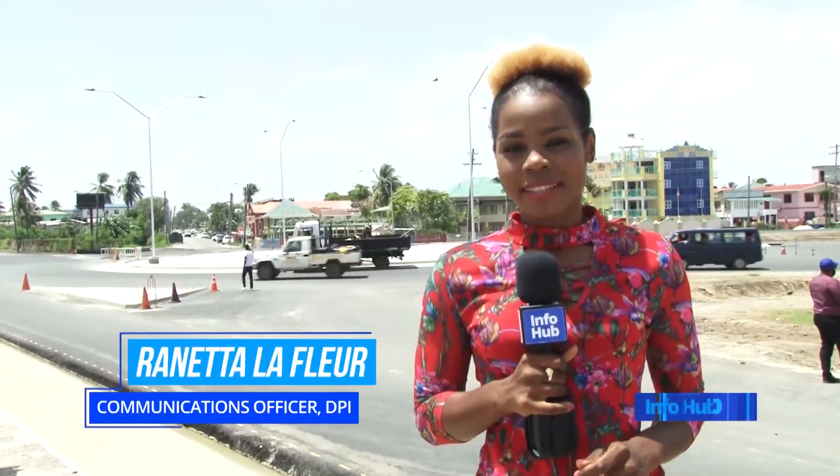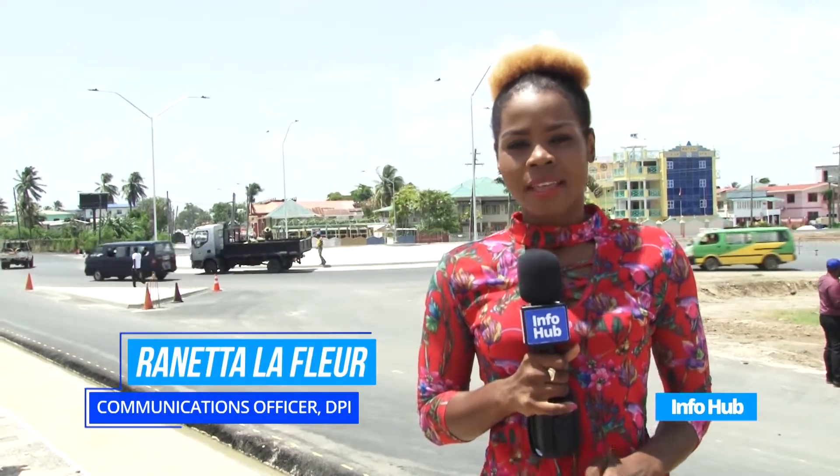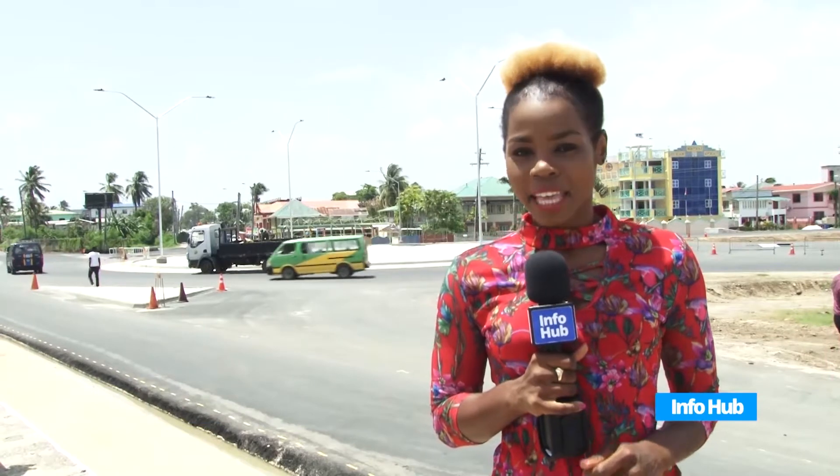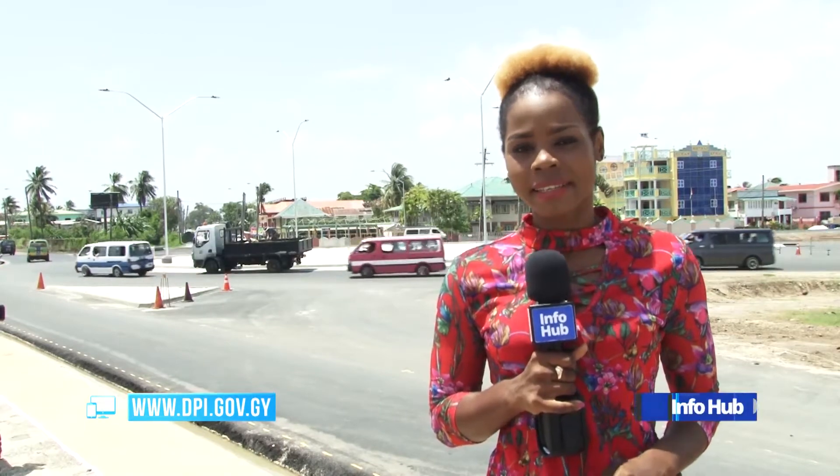We wrap up today's Info Hub with Renate LaFleur who gives us an update on the Kiti Roundabout, which is approximately 98% complete and will be fully open to traffic within weeks. In just less than three weeks, the Kiti Roundabout will officially be opened to motorists. The project is approximately 98% completed. Design Engineer at the Ministry of Public Infrastructure, George Clinton, explained how the Roundabout should be used.